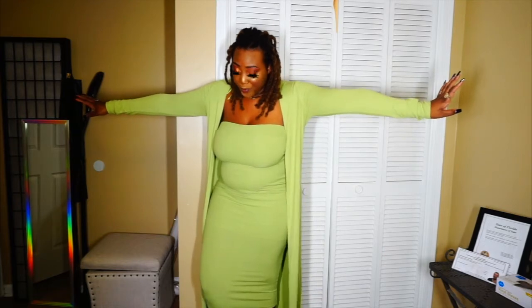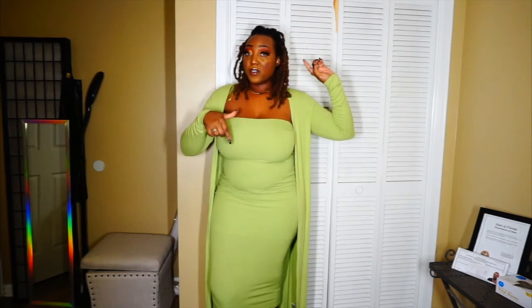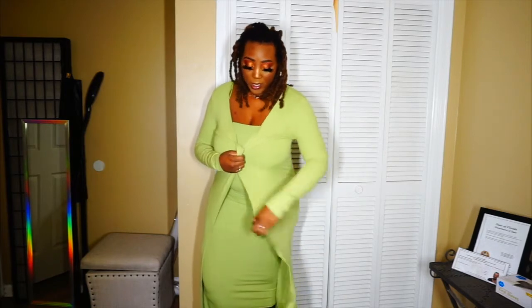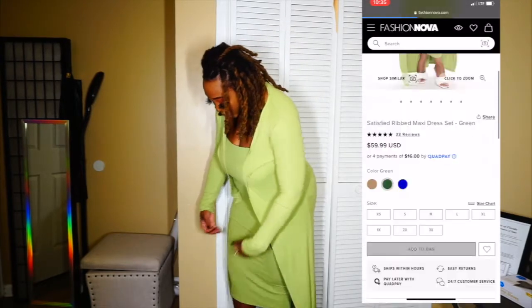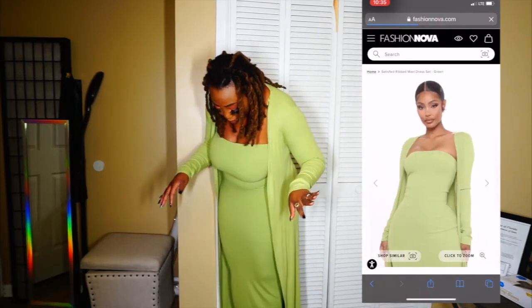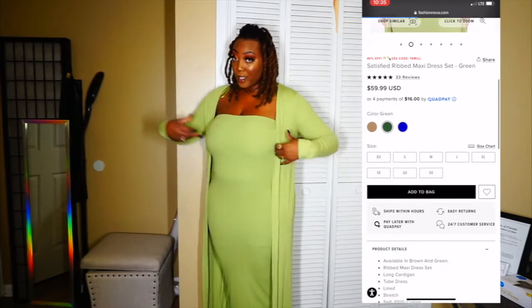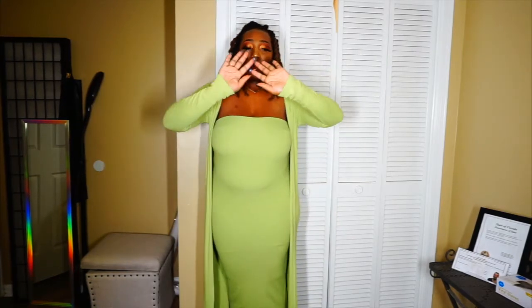I'll insert screenshots of the actual outfit as I'm doing this video. This is the rib dress with the cardigan. I am 5'8" and when I pull the dress down it stops about four or five inches above my ankles. The cardigan goes all the way down to my ankles and comes down to the palm of my hand, so this is tall people friendly.